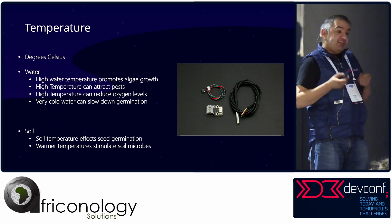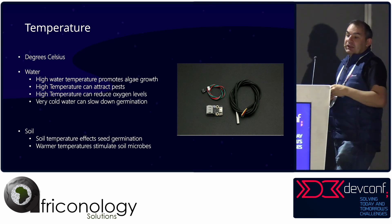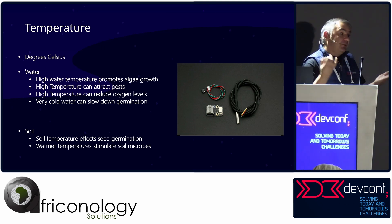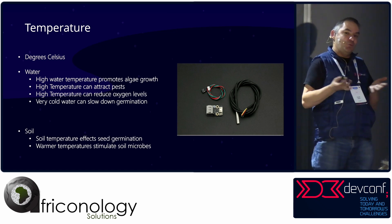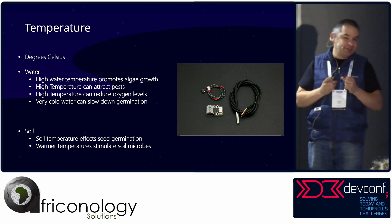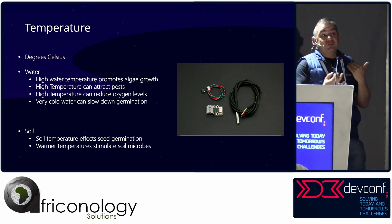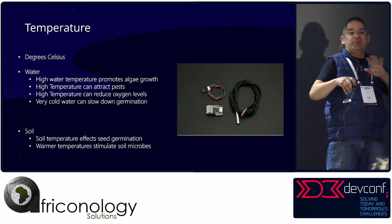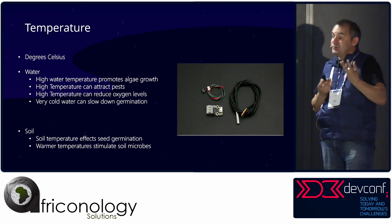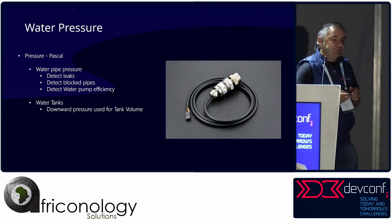You've also got temperature sensors — waterproof ones you can put into soil and water. High temperature causes algae growth, and warm water attracts pests. High temperature also reduces oxygen levels in water. Temperature also affects seed germination, so you could affect how fast you're growing things.